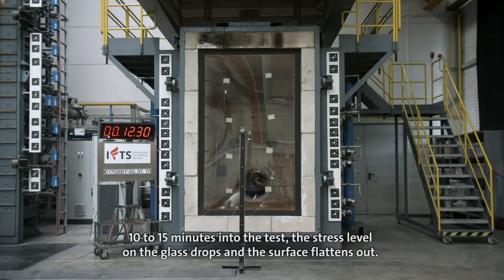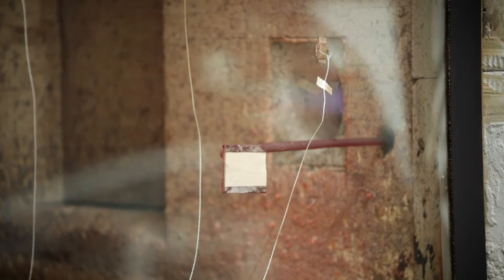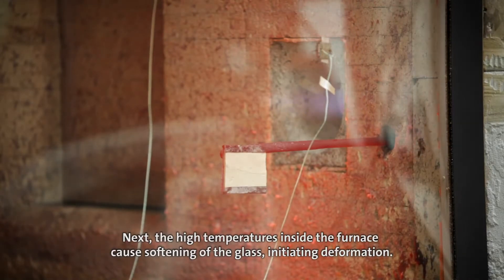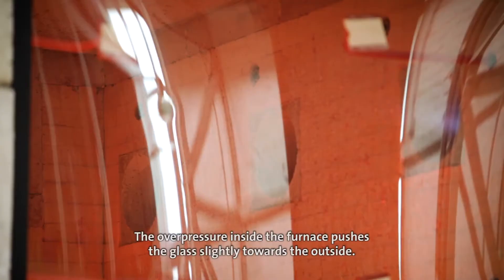As the stress level on the glass drops, the surface flattens out. Next, the high temperatures inside the furnace cause softening of the glass, initiating deformation. The overpressure inside the furnace pushes the glass slightly towards the outside.